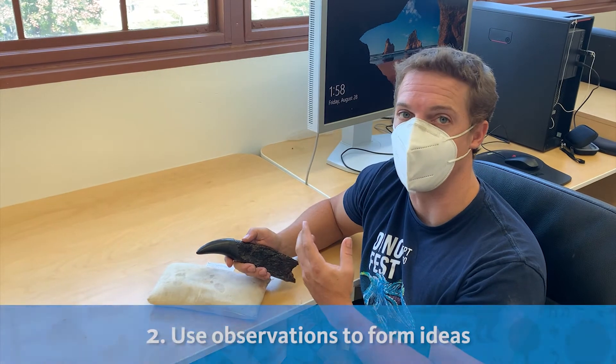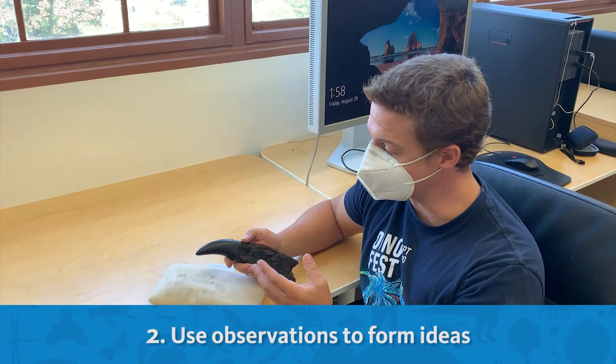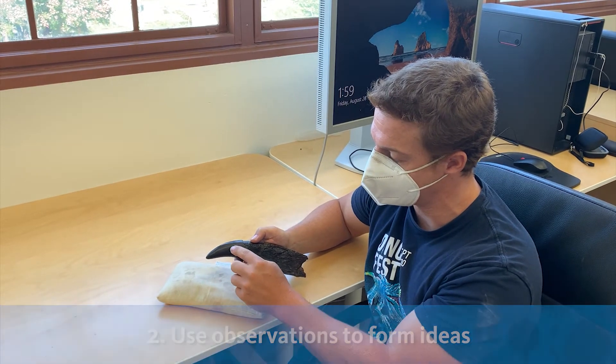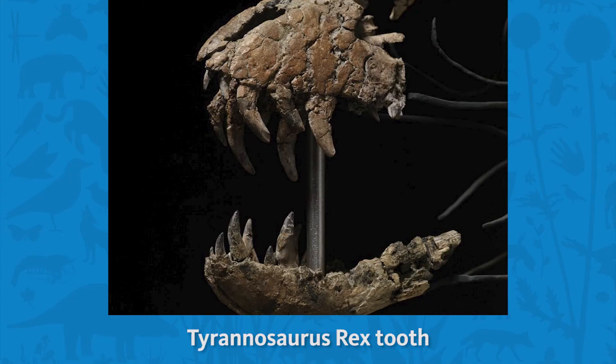Then, I use my observations to form ideas. So, my observations that this fossil is banana-shaped and has saw-like serrations leads me to believe that this is a T-rex tooth.